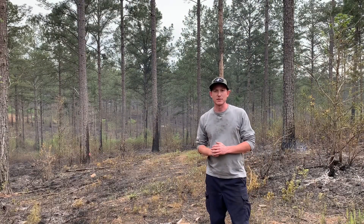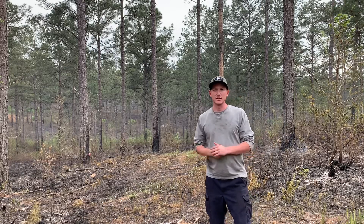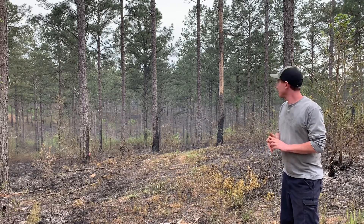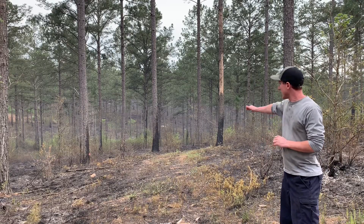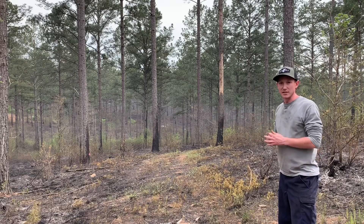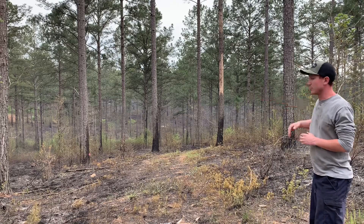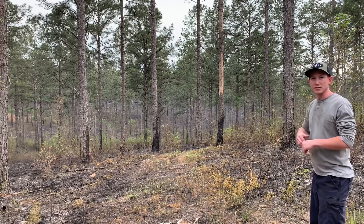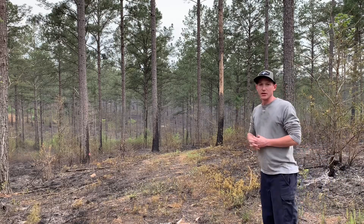This burn is completed. As you can tell from looking behind me, it went really well — didn't have any spot overs or any incidents. We're managing this for quail, and the way that we fired this off using the topography, we allowed some of the fire to rush up these slopes and then some of the slopes we fired so the fire would back down in a less intense manner. As you can see behind me, there are some spots that are really burned out and some that are still green and still providing good cover for the quail. I like trying to leave a few islands within this so the quail still have some escape cover from aerial predators.